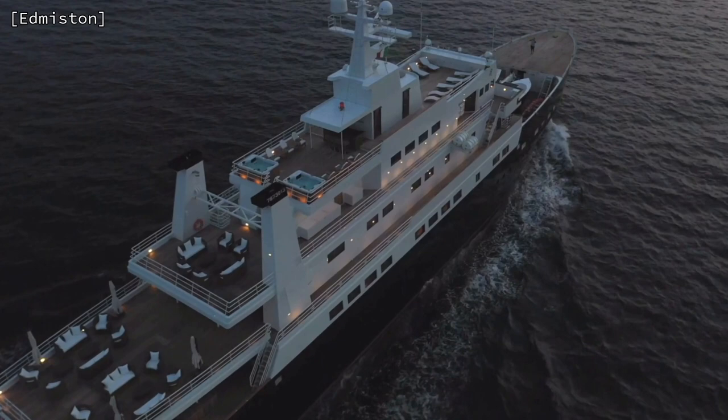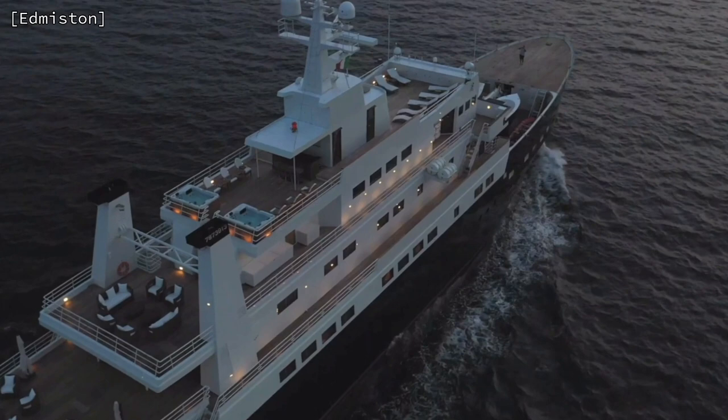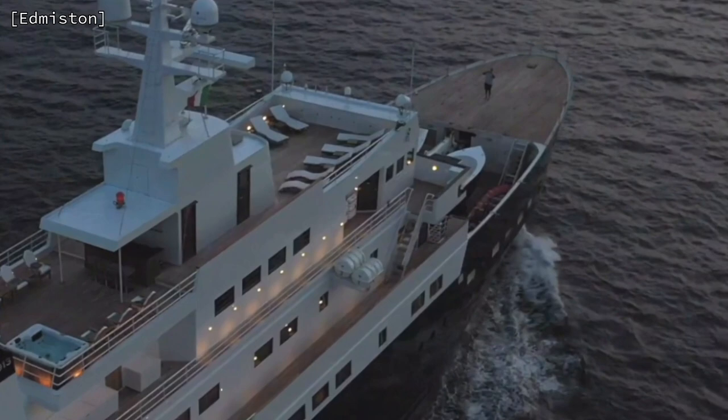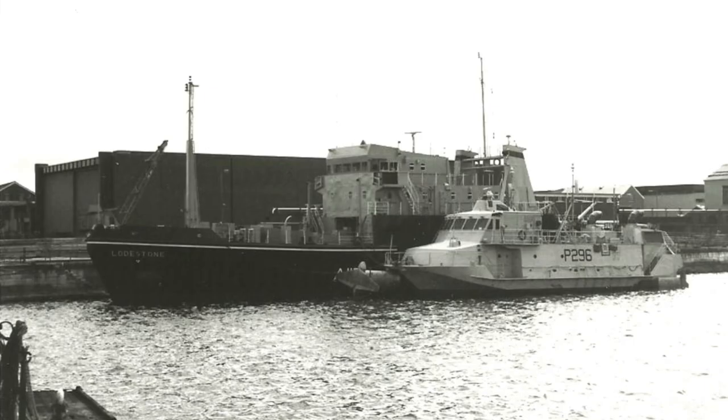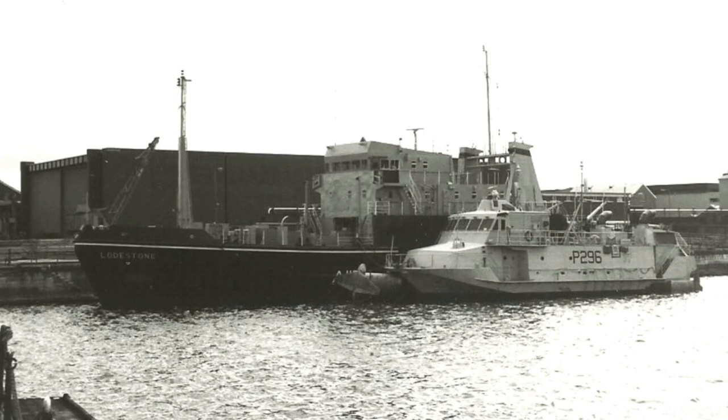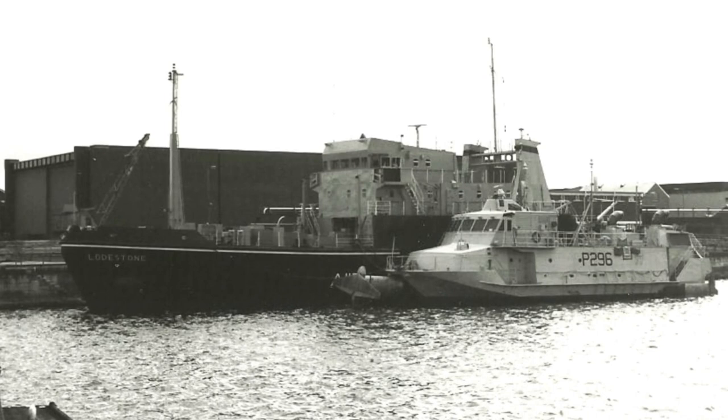Bleu de Nimes is a former Royal Navy degaussing ship that has been expertly and painstakingly converted into a luxury motor yacht that can navigate across any of the world's oceans whilst ensuring modern comforts and exceptional luxury surround her owner and their guests. She was built in 1980 by Cleland in the UK, and was a Magnet Class degaussing ship that stayed in service until 1997, two years after I joined the Royal Navy.